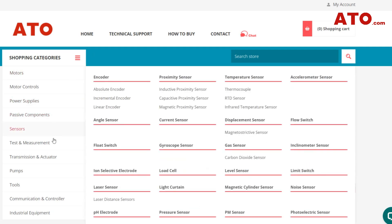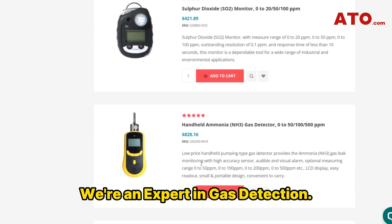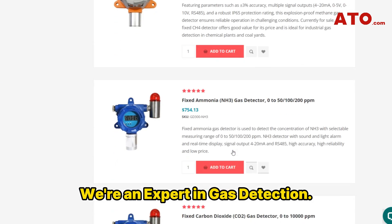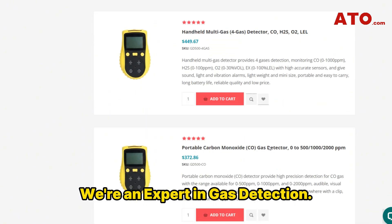ATO provides a number of gas detection devices. Our online range includes portable and fixed, single, and multi-gas monitoring gear. Our knowledgeable and friendly technicians can help you with every aspect of your gas detection inquiry, from professional advice on purchasing the right type of gas detector to exceptional gas detector calibration, servicing, and repairs.